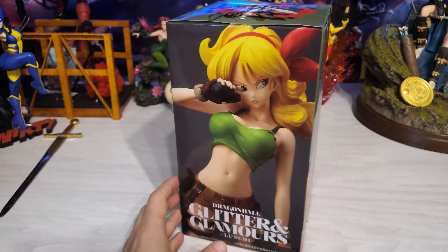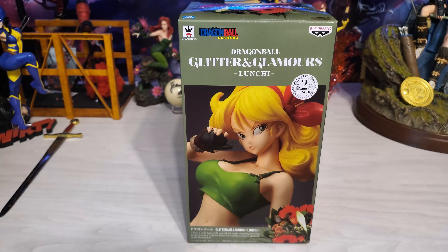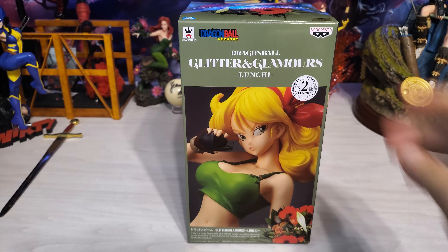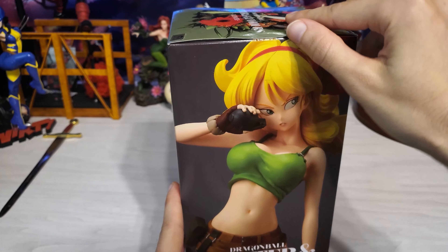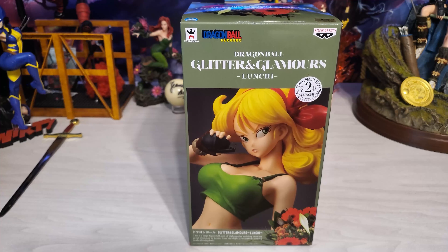I picked her up on eBay. The reason I ended up getting this version of Launch is that nobody bid on her. It was from a seller in Japan with the bid starting at $99 with $20 shipping. Nobody bid, so I got her for $20.99, and I thought that was a really good deal.